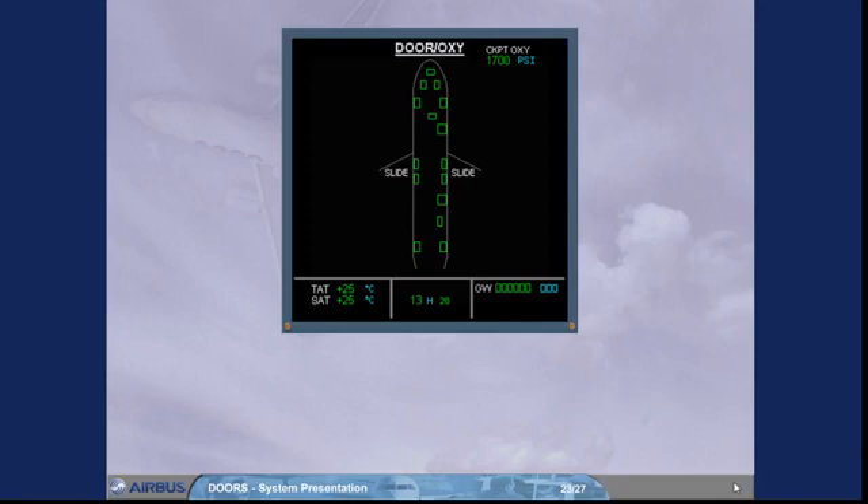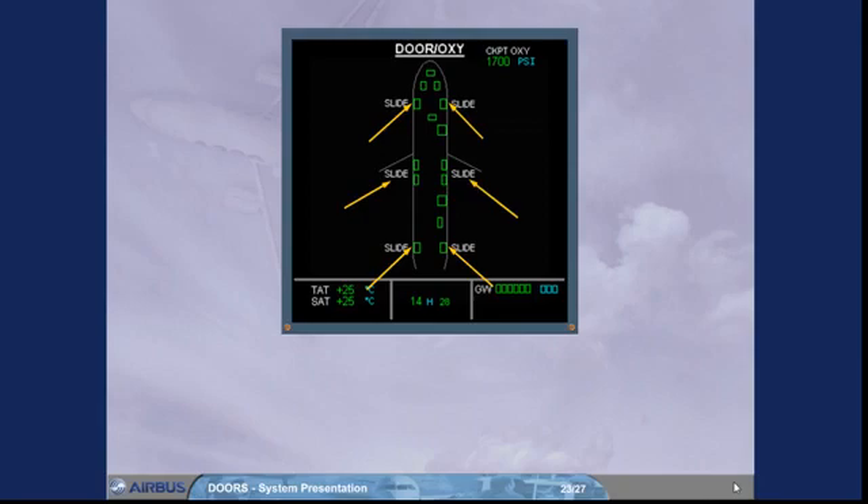Watch how the cabin door slides are armed. The slide labels appear in white beside their related doors, indicating that the associated slides are armed. Doors are closed and locked, and all the slides are armed. Note: the wing escape slide labels are always displayed, as they are always armed.